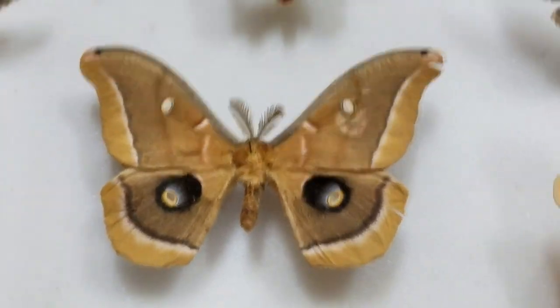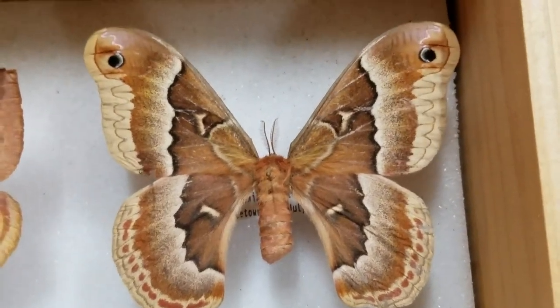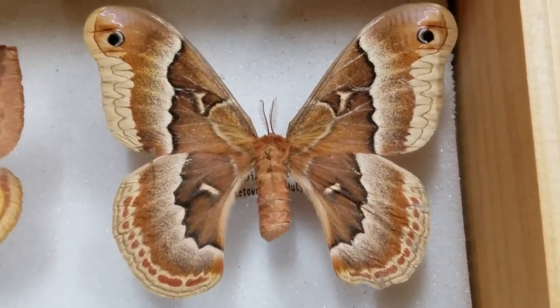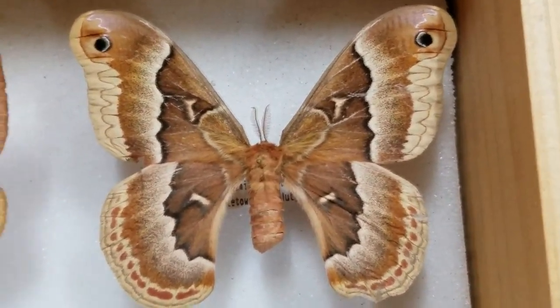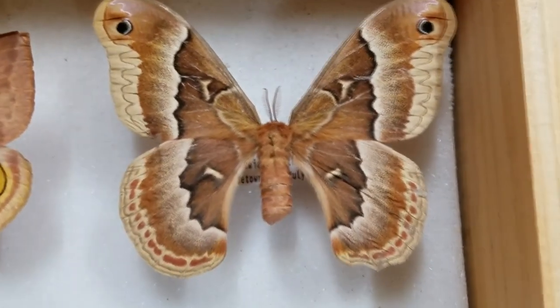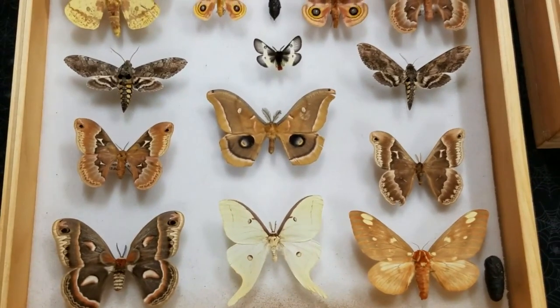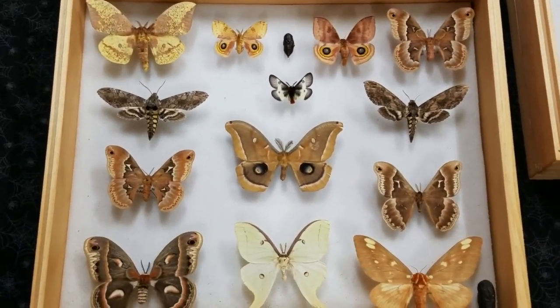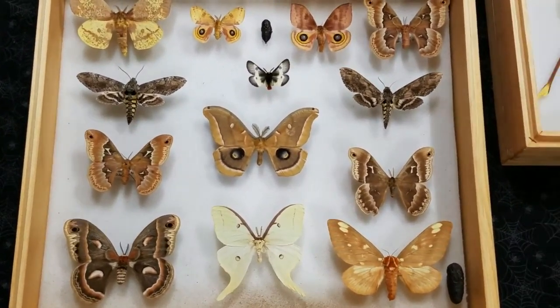There's another notable one - the Promethea. That's the cocoon I showed you earlier. This is a female, beautiful moths. These fly during the afternoon, almost evening - anywhere from about 2:30 to 4:30 in the afternoon. So they're not a nighttime flyer, they're a daytime flyer. Outstanding moths. If you live east of the Mississippi, you can pretty well expect to see all of these really cool moths in your backyards and neighborhoods.